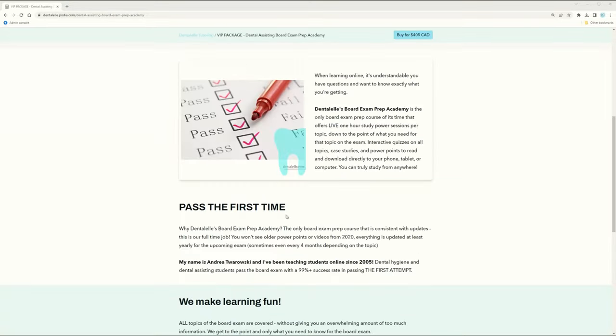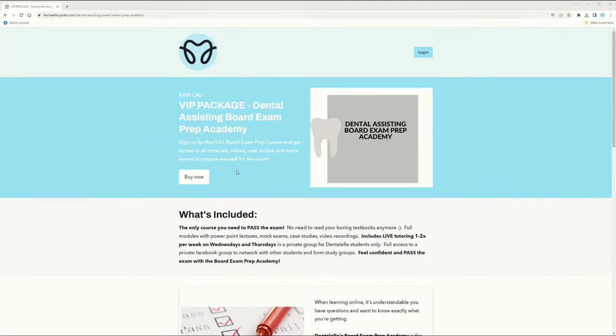Just to summarize: the VIP package is $405 Canadian and the Express package is $99 Canadian. With Express you get two months access only; with VIP you get access to everything — updates, mock exams, live classes, session recordings, case studies, and full support from me — until you take the exam. Dental L Tutoring is the only course of its kind that updates PowerPoints several times per year, so you won't see outdated materials from 2008.